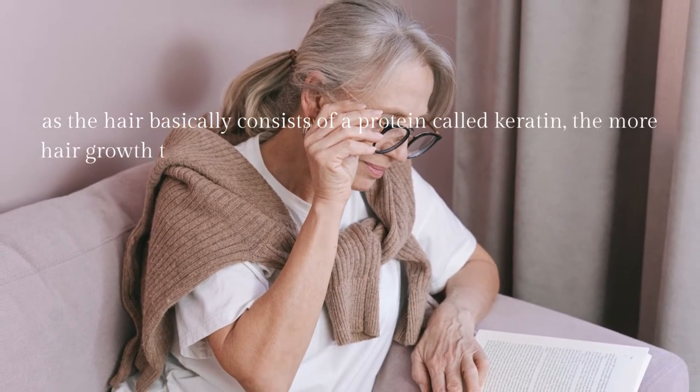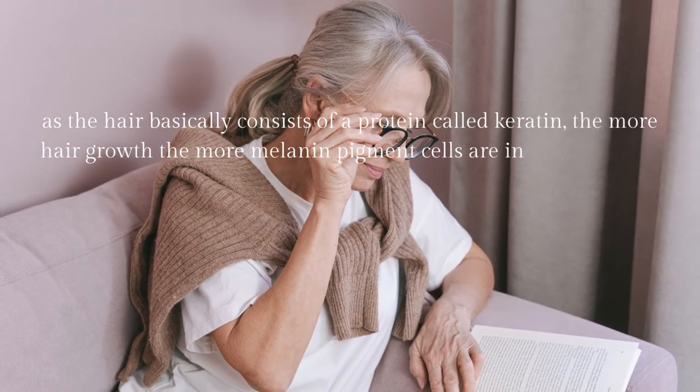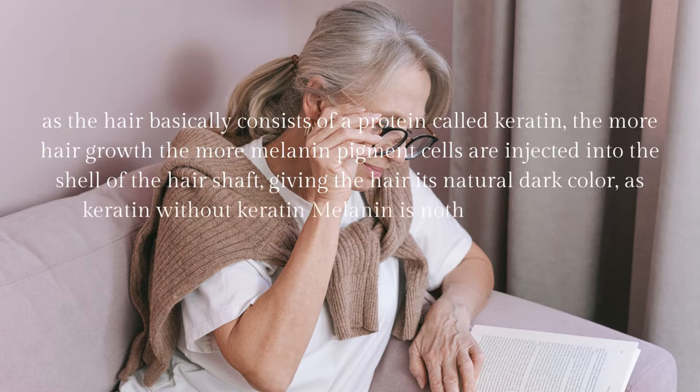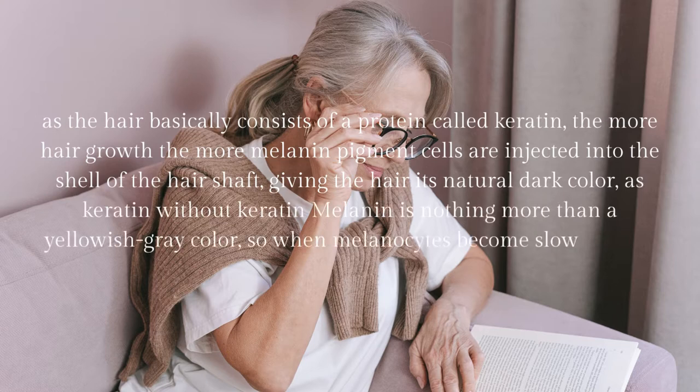The more hair grows, the more melanin pigment cells are injected into the shell of the hair shaft, giving the hair its natural dark color. Keratin without melanin is nothing more than a yellowish-gray color. So when melanocytes become slow in their work, hair begins to lose color.